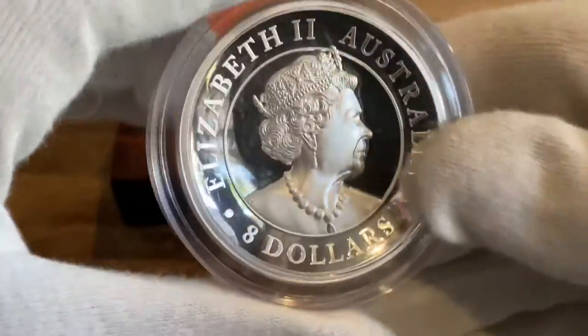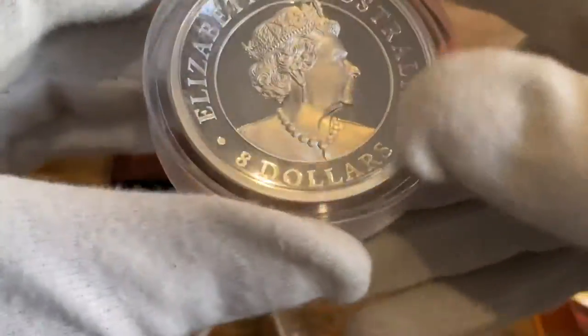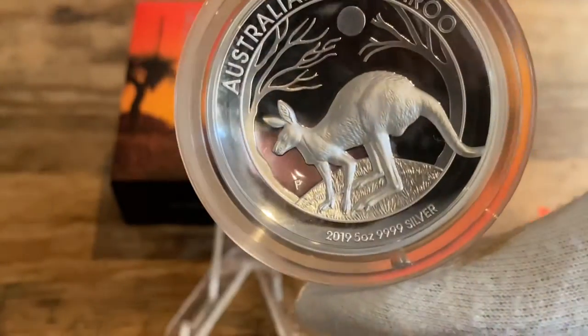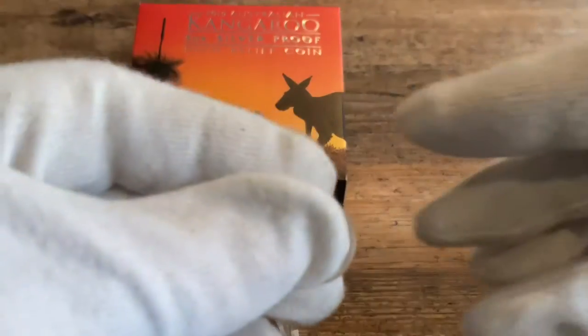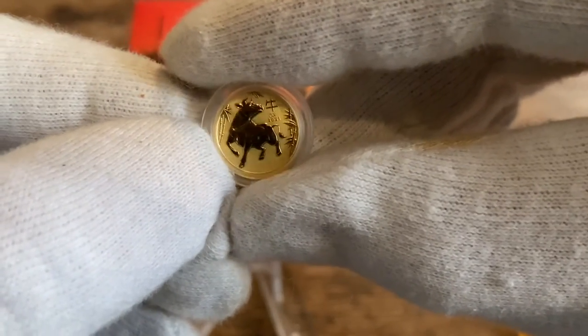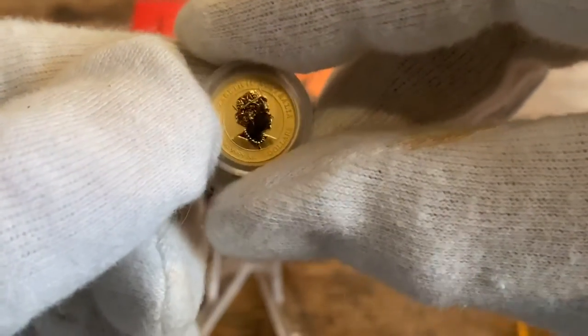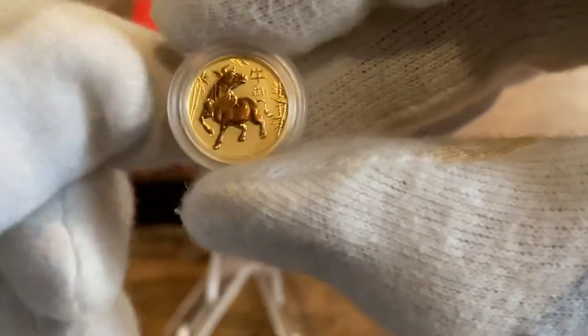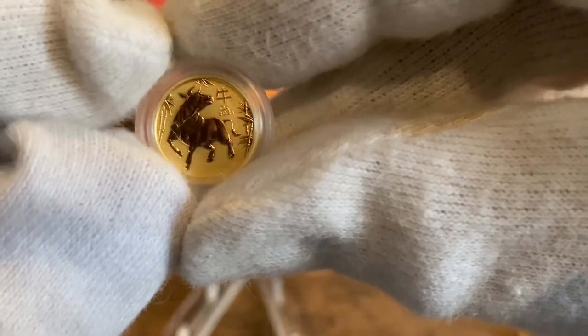The second coin I bought wasn't as big as this one — it's a very very tiny gold one. It's one twentieth of an ounce of gold. As tiny as it is, it looks very very beautiful. Great details. It's the BU version.